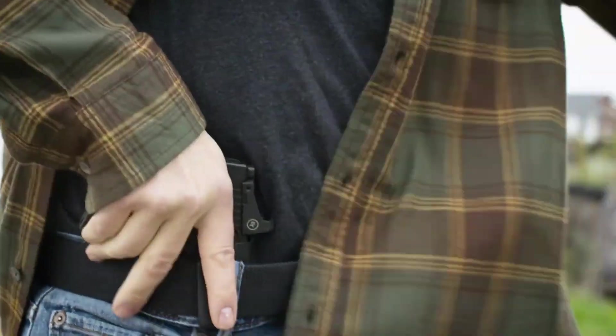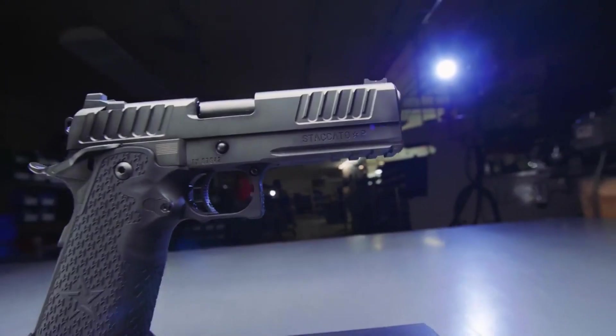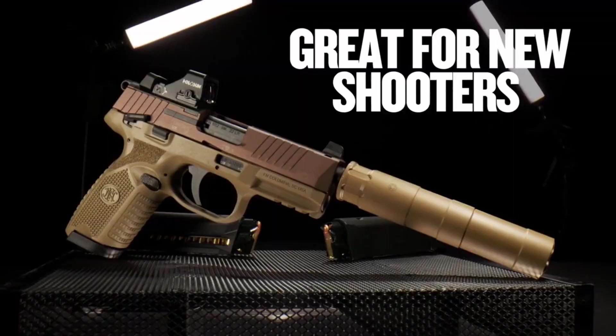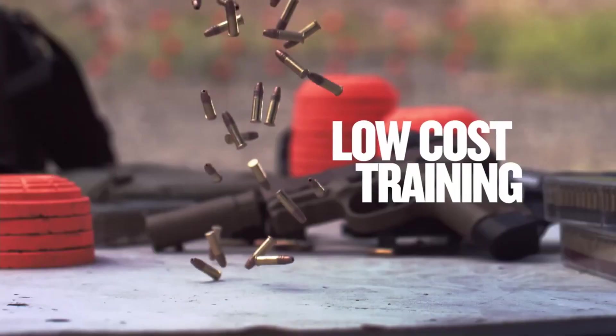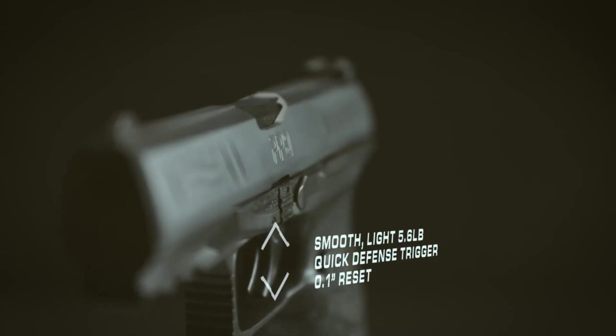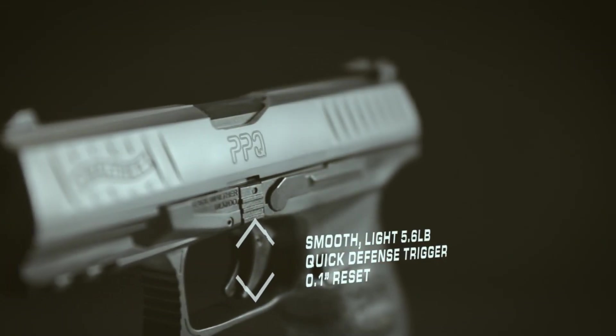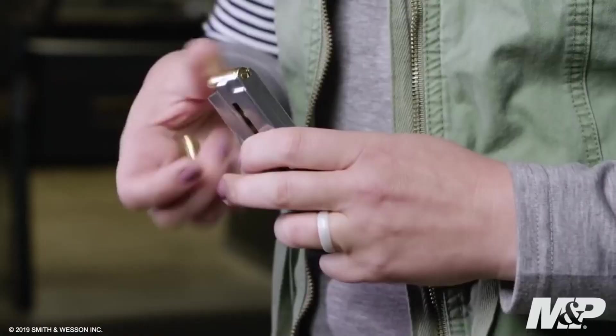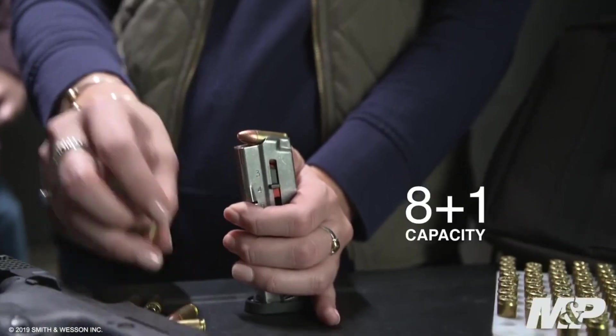Home defense pistols are compact and reliable handguns specifically chosen for safeguarding one's residence. With ease of use and quick accessibility in mind, these firearms provide a means of protection for homeowners facing potential threats. Designed for close quarters and encounters, home defense pistols offer peace of mind and readiness in critical situations.